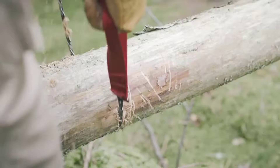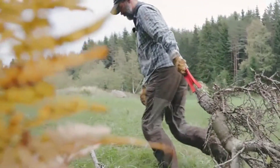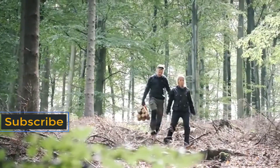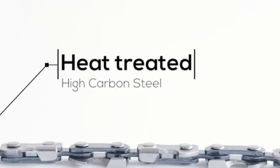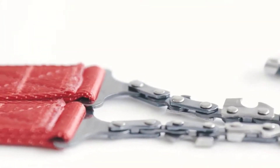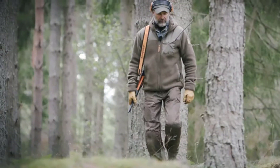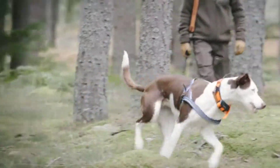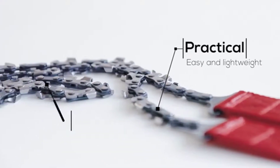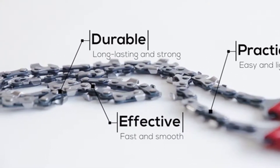and comfortable grip. With the Nordic Pocket Saw you can easily cut hard-to-reach branches. You can also use it for dragging logs. The chain is made from heat-treated high-carbon steel. Laboratory strength tests prove that the Nordic Pocket Saw can cope with forces up to 5940 Newtons — 20 times the power of normal use. To summarize: the Nordic Pocket Saw is practical, effective, and durable. It's just raw, compact power.